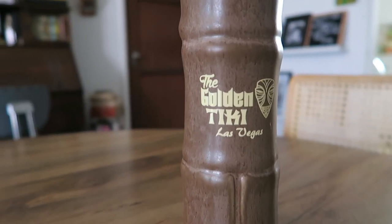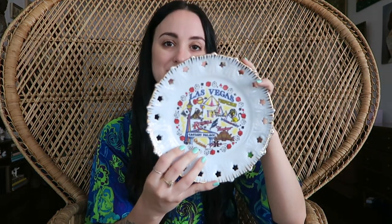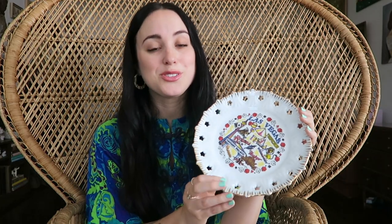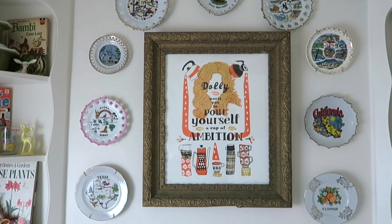Moving on to what I purchased in Vegas — there are only a couple of things but I also picked up some tiki mugs there. The first is one from the Golden Tiki, and my mom bought me this slot machine tiki mug from Frankie's Tiki Room. I'm so excited to be adding to my tiki mug collection — they make me so happy. I mentioned considering a hutch tour video, so if you're interested please let me know. The other thing I purchased in Las Vegas is this Las Vegas souvenir plate from 1995. It has all the old hotels on it and it looks so cute with the rest in my kitchen.